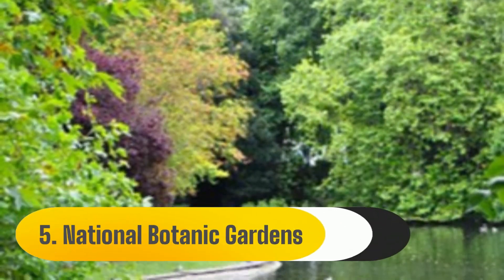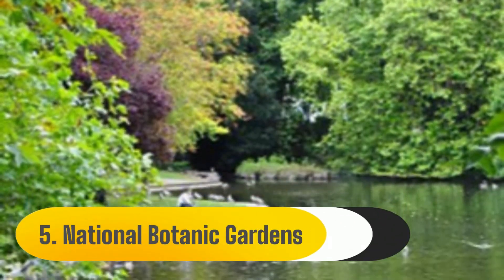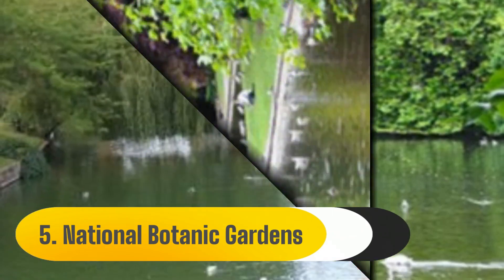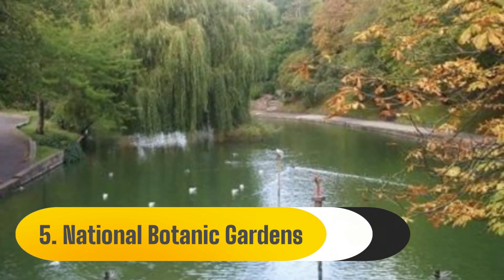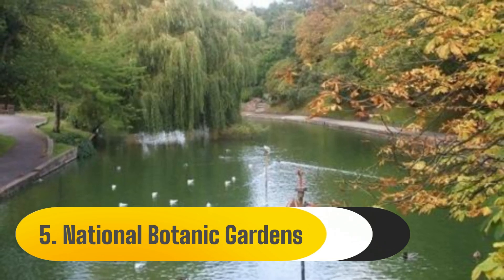Number 5: National Botanic Gardens. The Botanic Gardens, which are home to over 15,000 plant species from various ecosystems around the world, offer a green haven in the centre of Dublin and are the ideal place for a leisurely stroll.